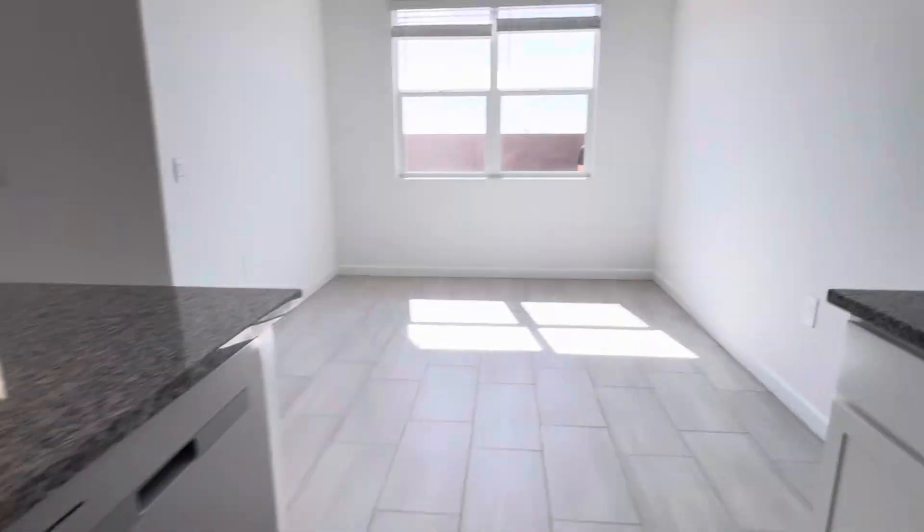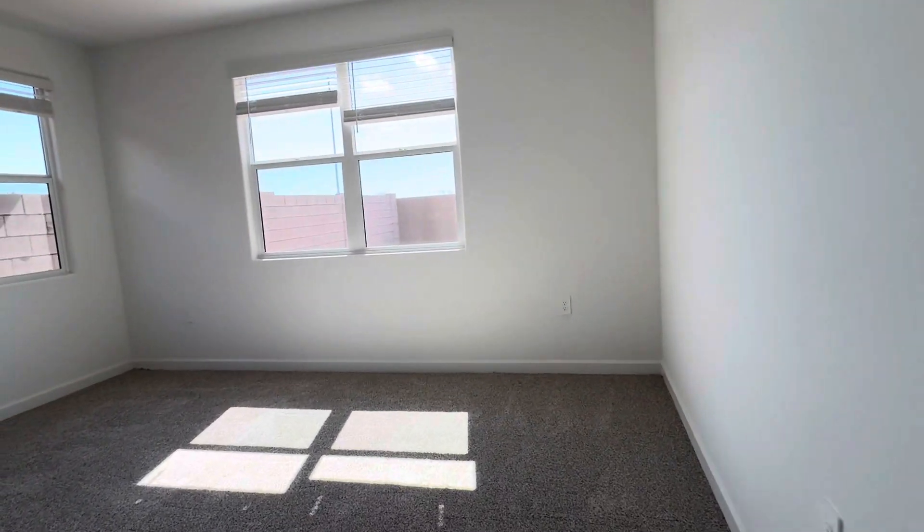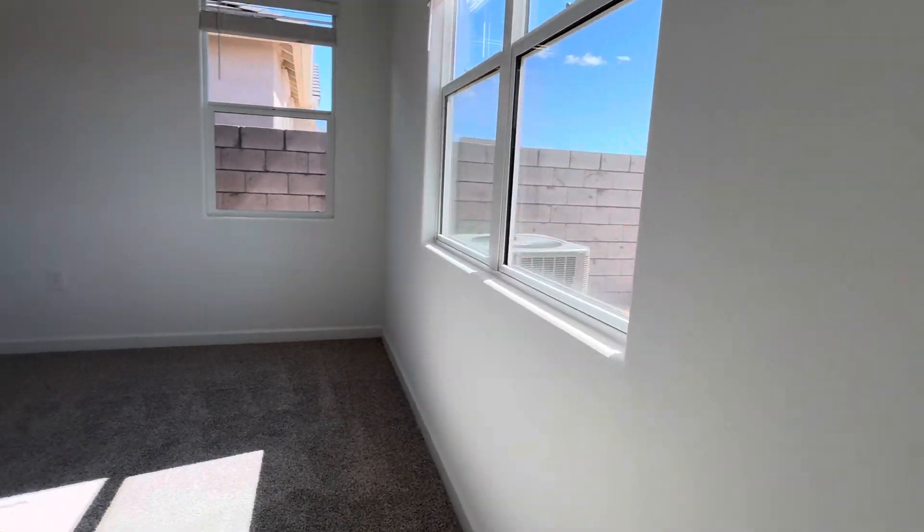Look at that sink upgrade. I like this. I love the white cabinets.